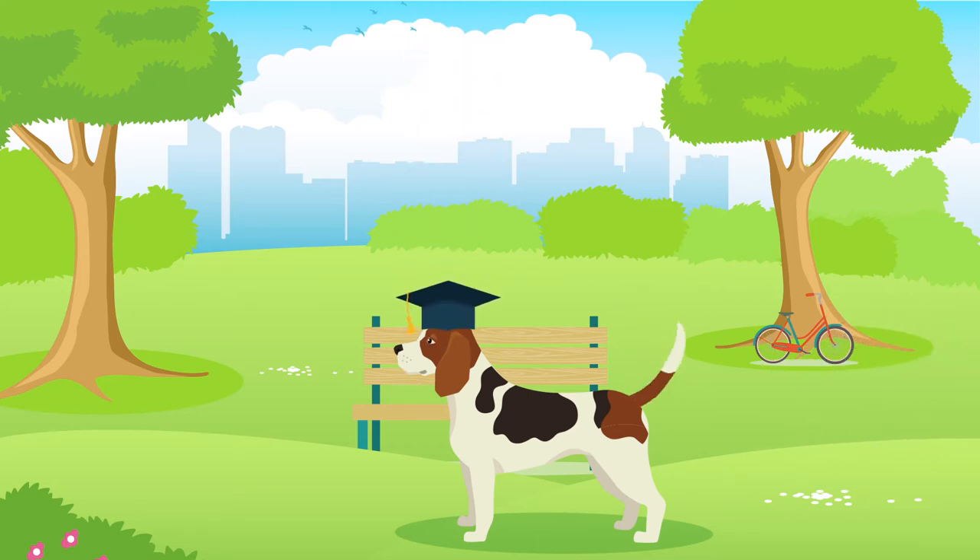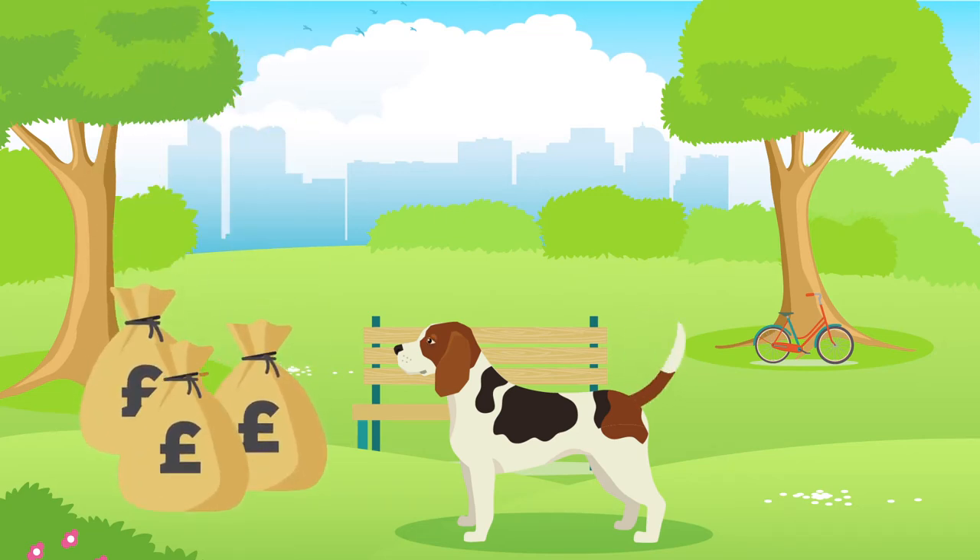Beagles can be easy to train, although this may depend on your personal experience training dogs and will always require time, effort and patience. Like all dogs, Beagles can be expensive, so it's important to really consider your personal finances before making a commitment. The yearly cost of a Beagle can be up to £1,200 including vets, food and insurance bills, which can equate to £18,000 over their lifetime.